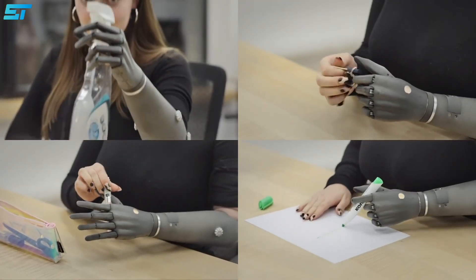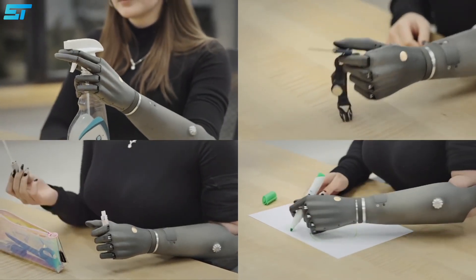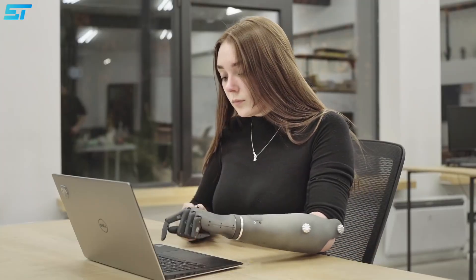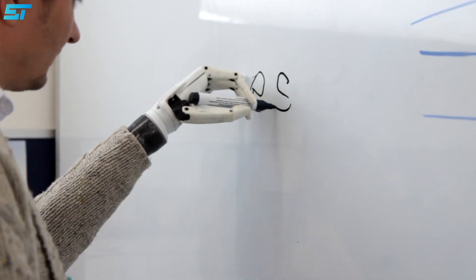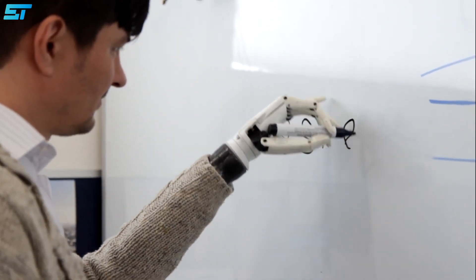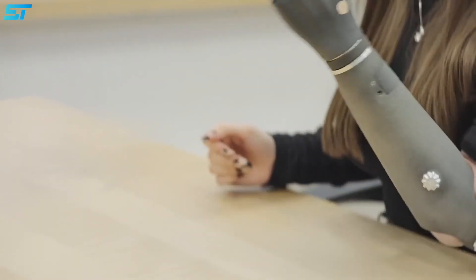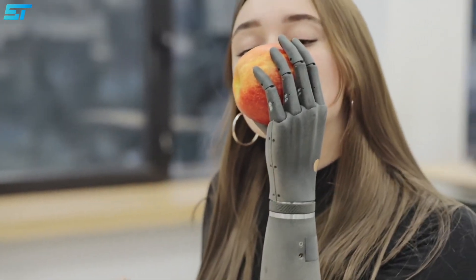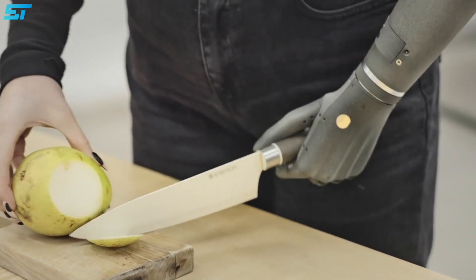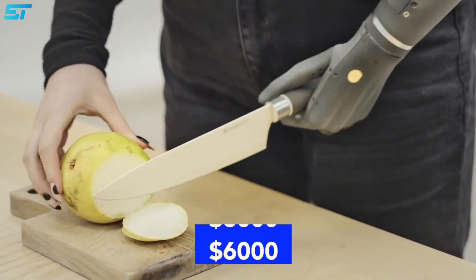Currently, Esper Bionics has installed the prosthesis for one volunteer and plans to make more soon. The startup has an application form on its website for volunteers who want to participate in the beta testing. The startup says it mainly targets the U.S. market and is already negotiating with some clinics. It forecasts that its second-largest market will be the European Union. However, Esper Bionics will work with Ukrainian clinics as well, and already promises special deals for Ukrainians, with the price of the prosthesis in Ukraine being around $6,000.